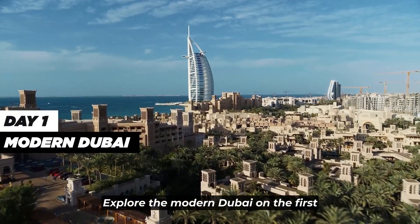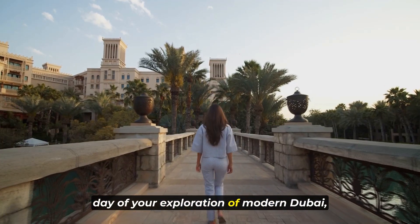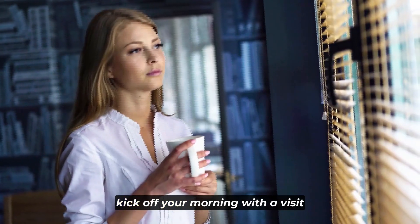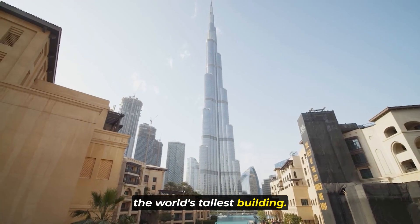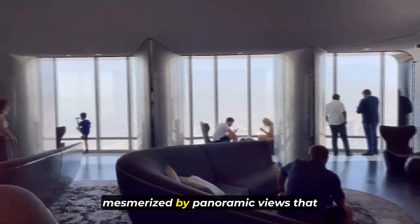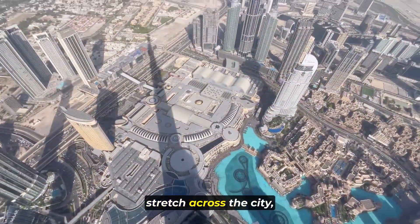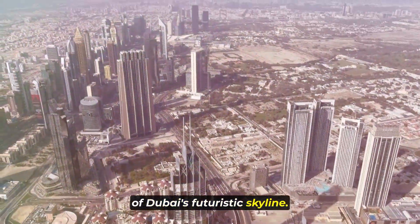Starting with Day 1: explore the modern Dubai. On the first day of your exploration of modern Dubai, kick off your morning with a visit to the iconic Burj Khalifa, the world's tallest building. Ascend to its observation decks and be mesmerized by panoramic views that stretch across the city, offering a breathtaking glimpse of Dubai's futuristic skyline.